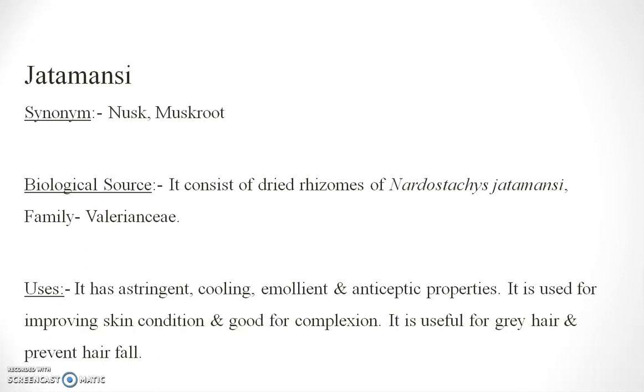Jatamansi. It is also used in hair preparations. It consists of dry rhizomes of Nardostachys Jatamansi, family Valerianaceae. It has astringent, cooling, emollient, and antiseptic properties, and it is used for improving skin conditions. It is good for complexion. It is useful for grey hair and prevents hair fall.